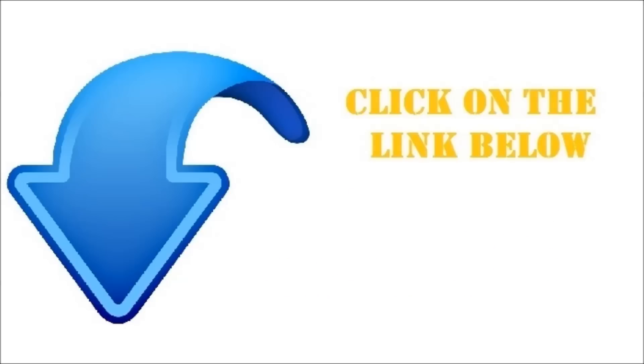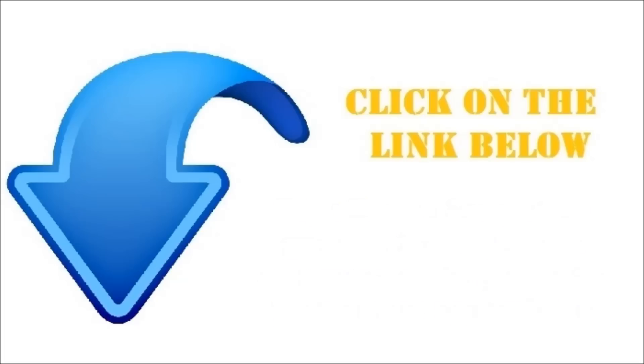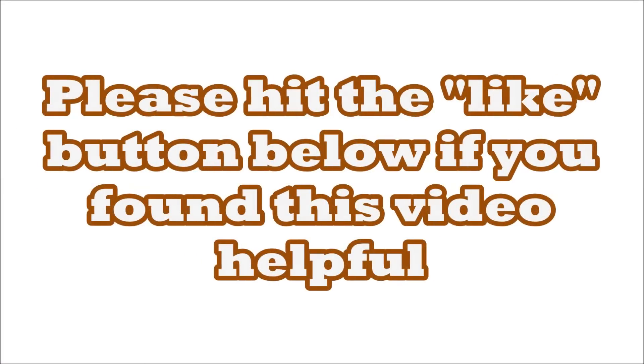Whether you choose that or the motion activated sprinkler, you're going to be in great shape either way. They both work really well and you'll be able to see that once you get over there and read what other customers are saying about them. And that is everything you need to know about repelling deer in three and a half minutes. Thanks for watching.